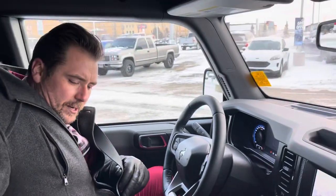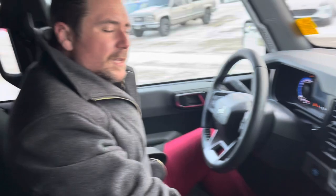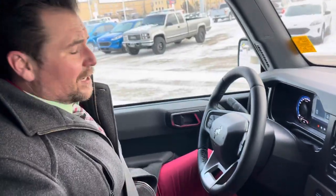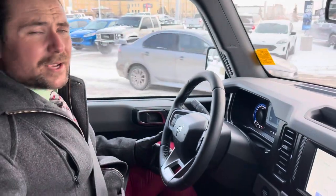We're inside this Bronco. It's actually pretty toasty. I did use the remote start to give us a little head start there, but not bad at all. Let's throw it in drive and see how noisy this might be.